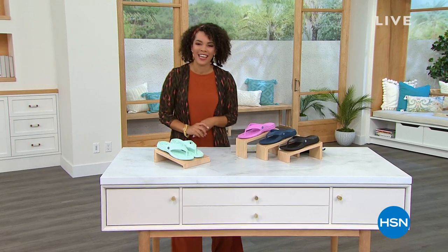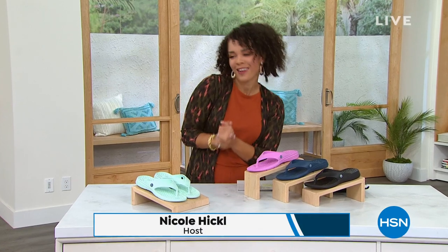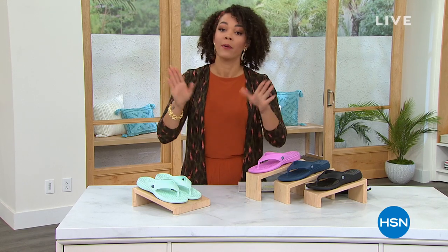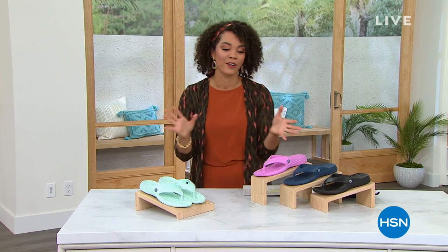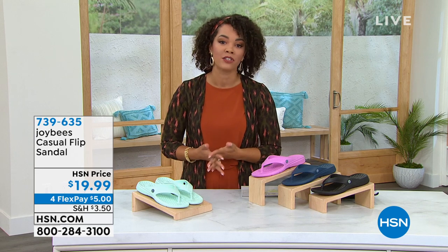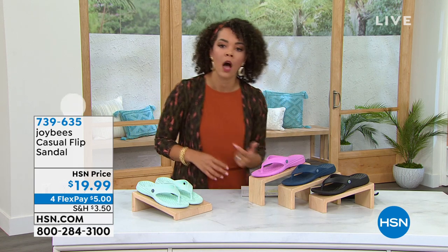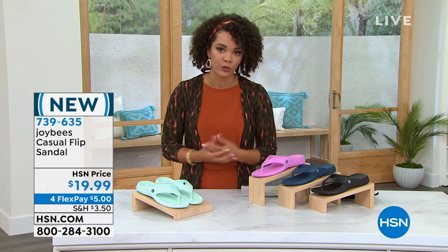Welcome back to HSN. My name is Nicole Hickel — we're going to have a great Monday morning together. I hope you're sipping your coffee or tea, having a little bit of quiet time. It's 9:30 on the East Coast. We're wrapping up our final 30 minutes of footwear, highlighting Joy Bees — a new brand here at HSN that is really trying to provide you shoes that can keep up with your lifestyle, whether you're chasing the kids, walking the dog, or going to the grocery store. Joy Bees is a company that designs all their shoes in Colorado.